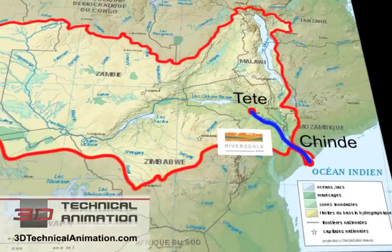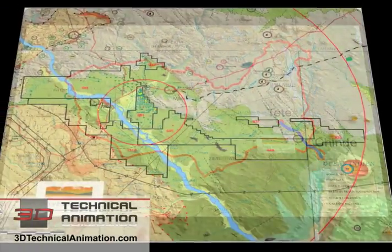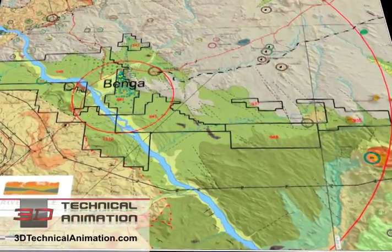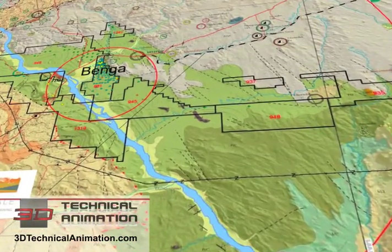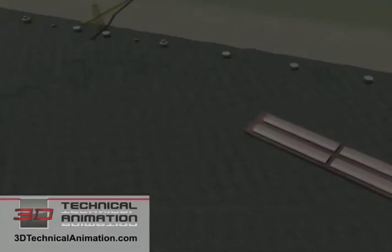Central Africa is a region of great mineral wealth and fertile lands. Riversdale's Benga coal deposits in the Muatize province near Tete are bisected by the Zambezi River. Here, the Zambezi provides a natural transport corridor for coal and other commodities.